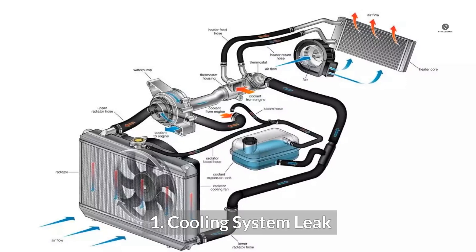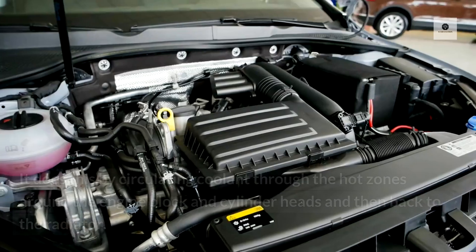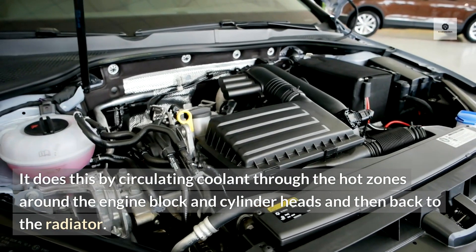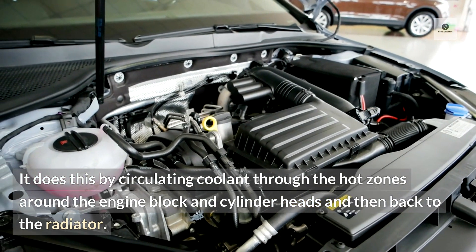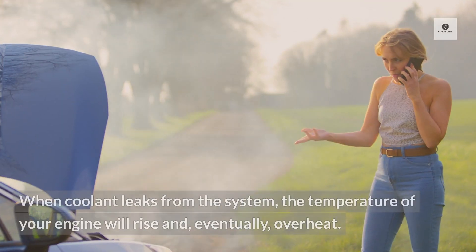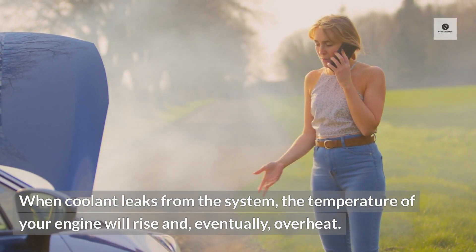Cooling system leak. A car's cooling system is in charge of regulating heat coming from the engine. It does this by circulating coolant through the hot zones around the engine block and cylinder heads and then back to the radiator. When coolant leaks from the system, the temperature of your engine will rise and eventually overheat.